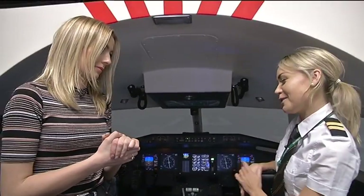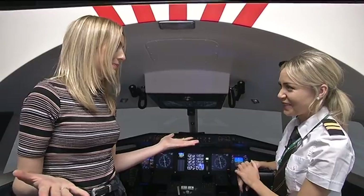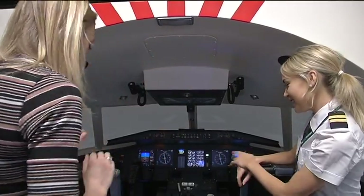The big question is, would you like to be the captain or the first officer? Obviously the captain, 100%. Where does the captain sit? On the left side.